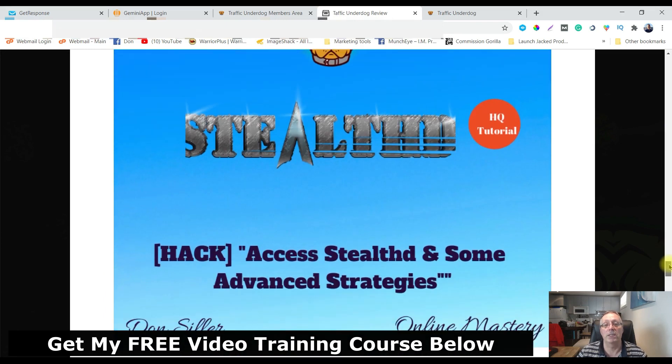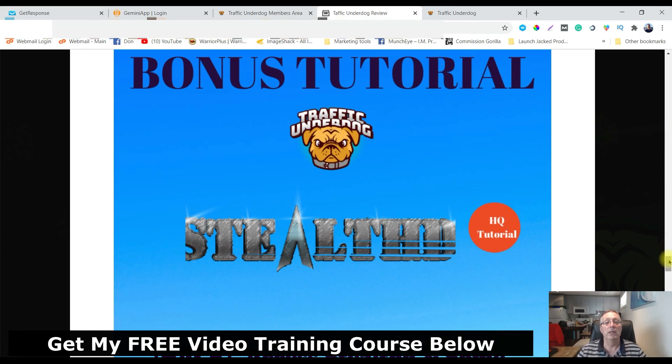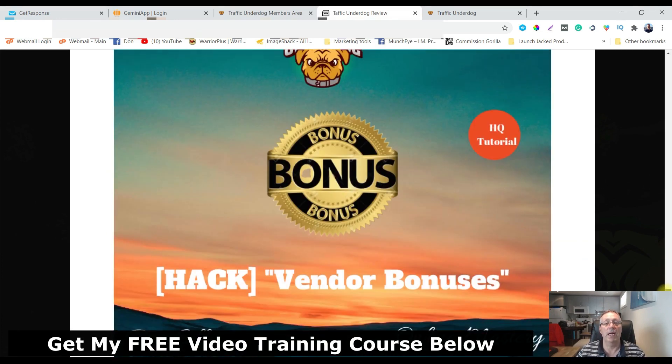Bonus number four: you're going to get access to Stealth and some advanced strategies. Stealth is going to show you how to use retargeting — take the 10 traffic hacks from Traffic Underdog and run them through paid retargeting ads. You're going to get really cheap ads and drive a bunch of sales, so this is really going to help you out.